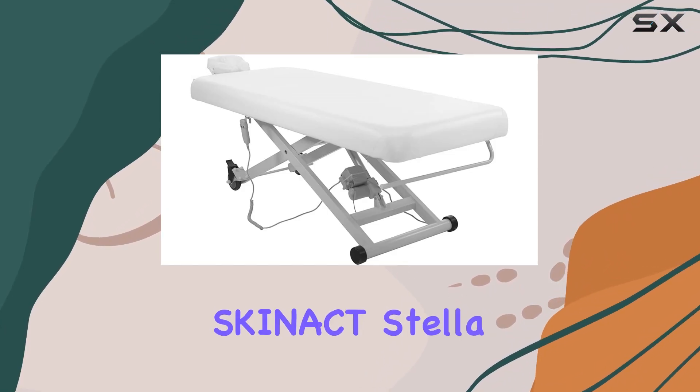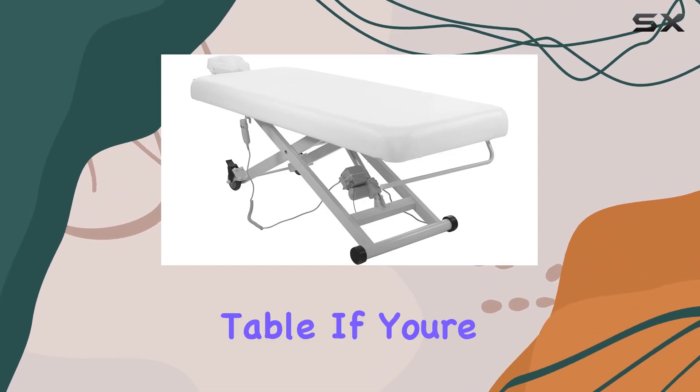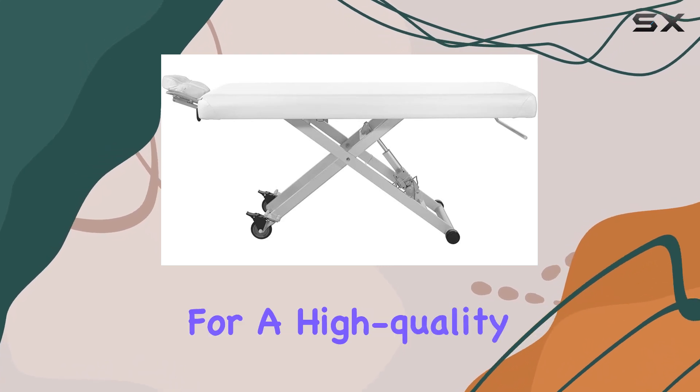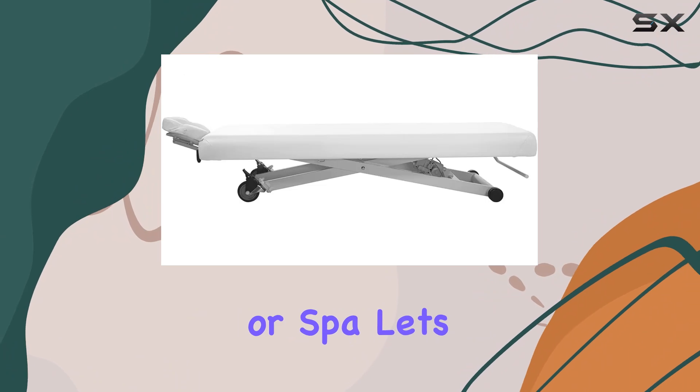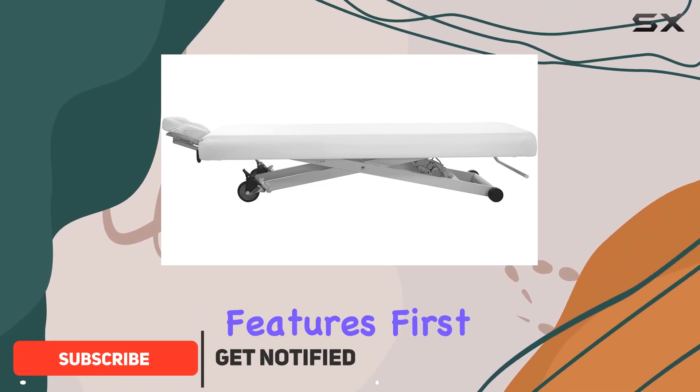Welcome to our review of the Skynac Stella Electric Medical Spa Treatment Table. If you're in the market for a high-quality facial chair bed, this might just be the perfect fit for your salon or spa. Let's delve into its features.